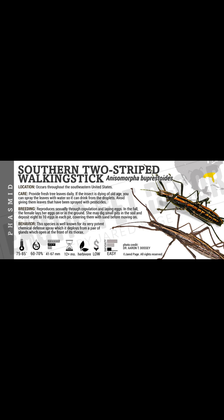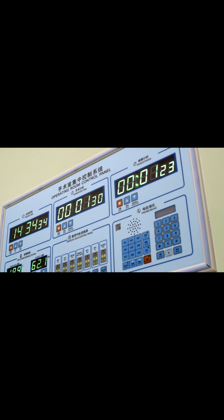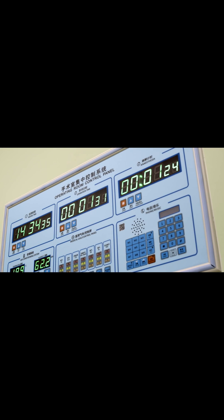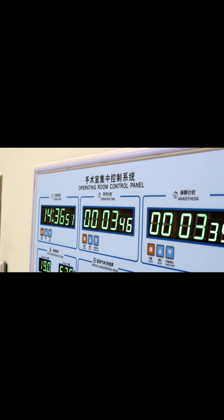Someone said their ophthalmologist had something that neutralized the poison, but they didn't know what it was. Thank you for helping me learn about the two-striped walking stick, of which I was not familiar. There is quite a bit available on this insect from internet search engines.